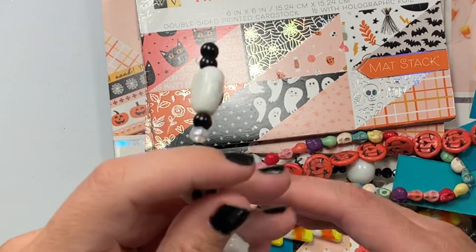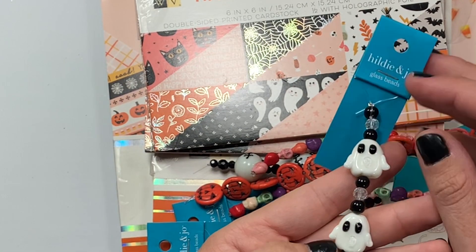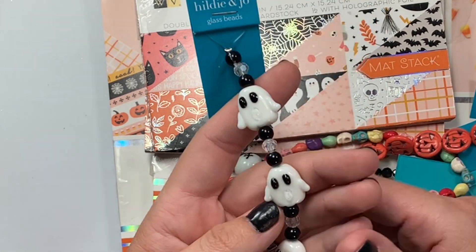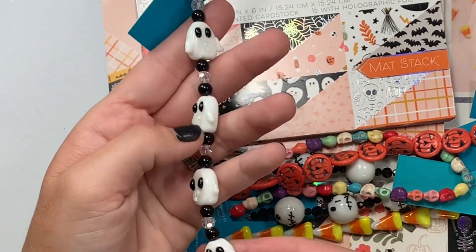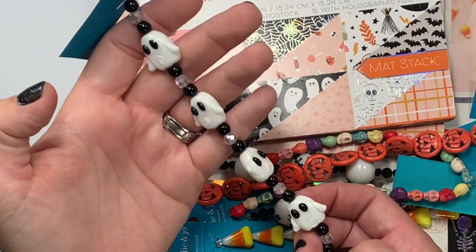Next I got these — little glass ghosties. The mouth is like a clear little drop; it probably looks like hot glue but it's glass. Such a cute little ghosty design.